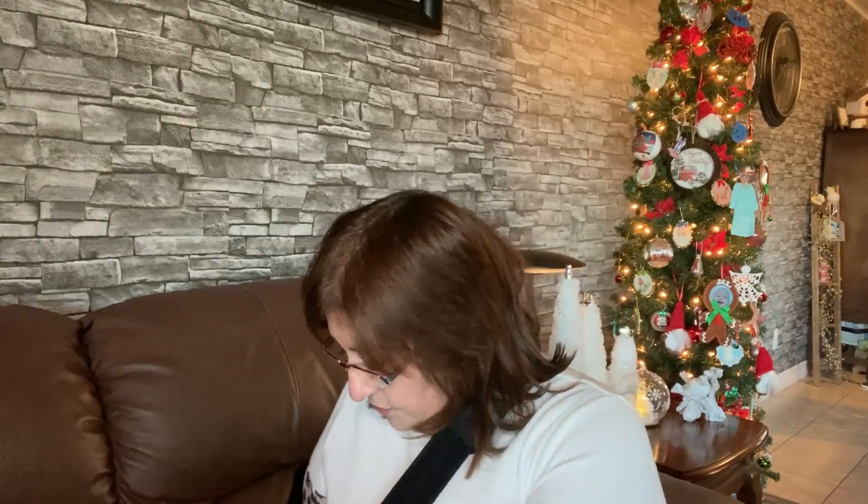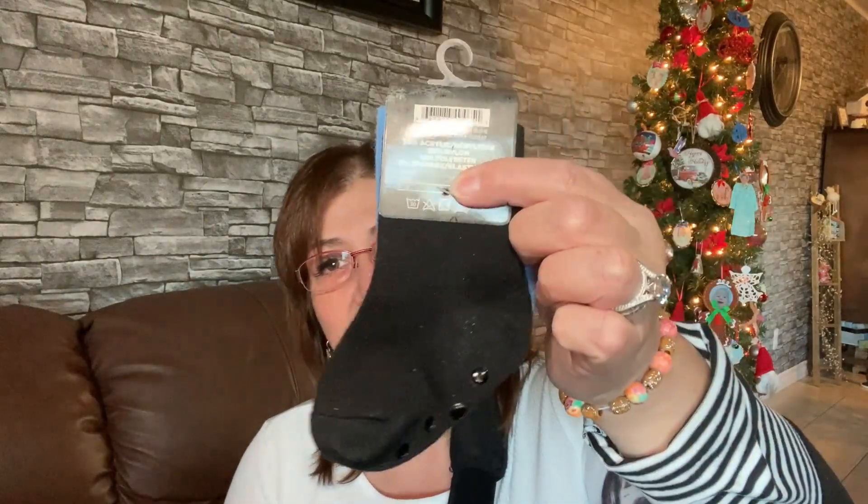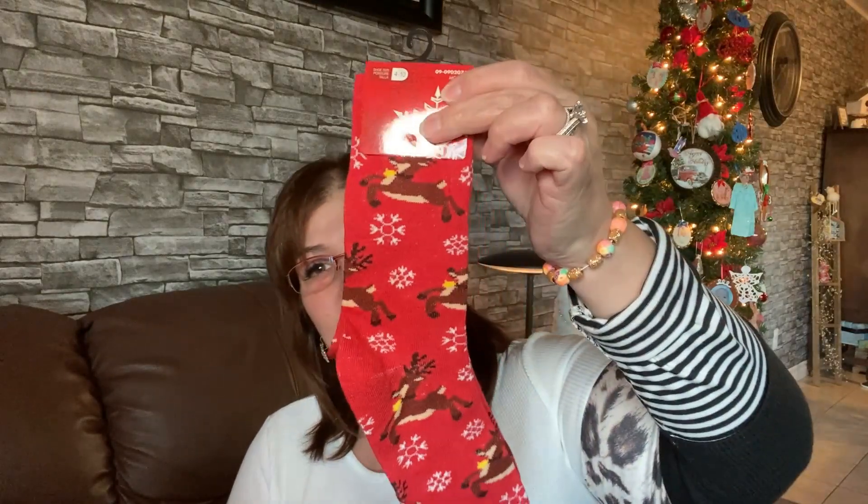I picked up a few pairs of socks for my grandsons. For little Lincoln, there are two pairs for two dollars and fifty cents with a really nice grip on the bottom. I also got my grandson River two pairs, and then I picked up fun reindeer socks for Phoenix — I thought he would love them, very festive!